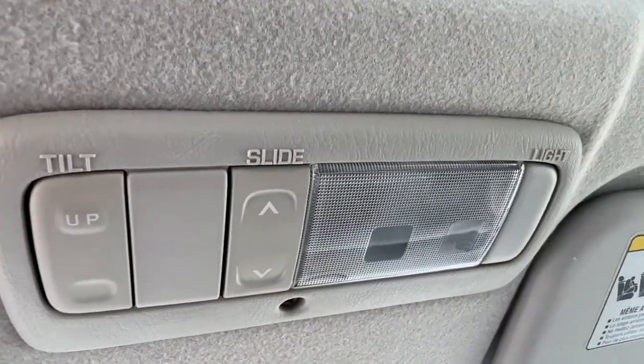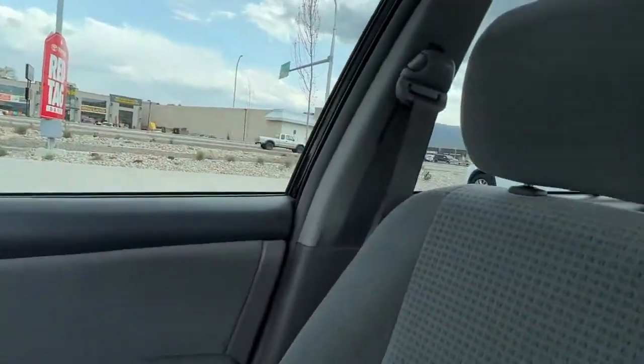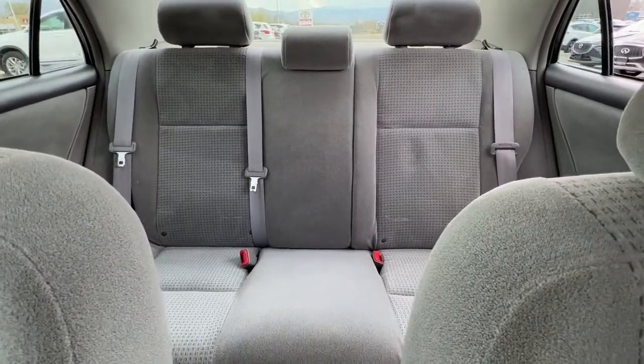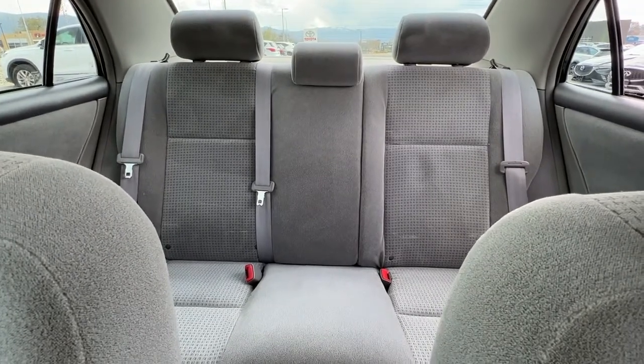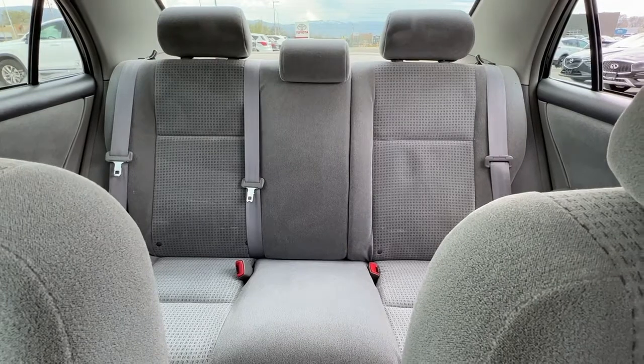Up here are the controls for your power tilt-and-slide sunroof, and then we'll just swing around and check out the back from the front. There is quite a bit of room back there — you can fit three people absolutely no problem — and I am just amazed at how awesome this interior is.